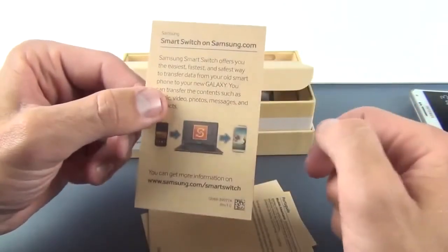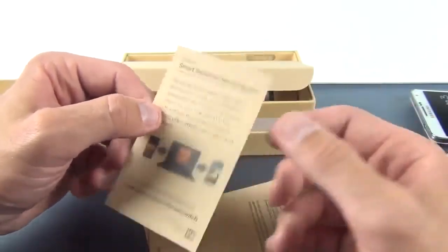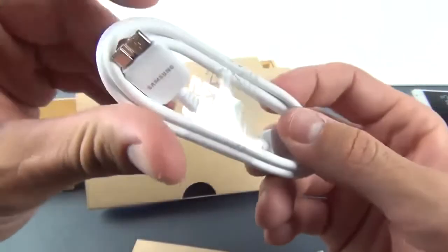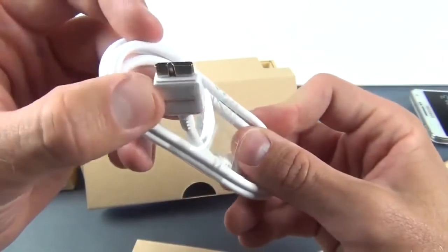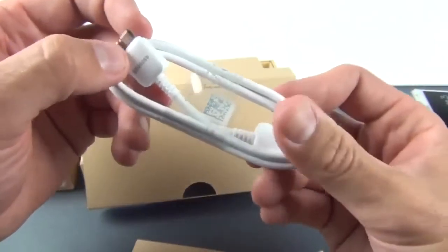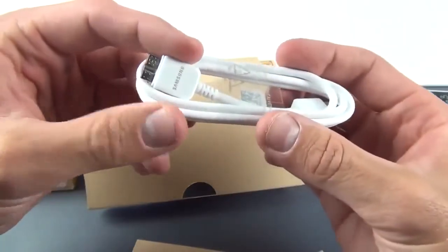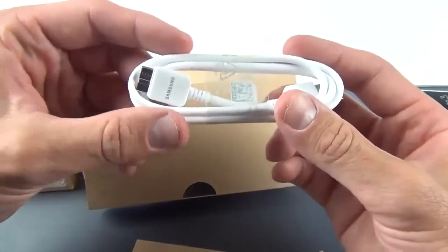There's also a little flyer for Smart Switch on Samsung.com, which allows you to transfer the contents of your previous smartphone to your new Note 3. The USB cable is a little different here — this is USB 3.0, and the Note 3 is the first smartphone I've seen with this feature. It can charge faster, which is nice for larger battery devices like the Note 3 or tablets like the Note 10.1.